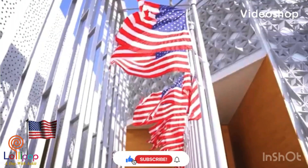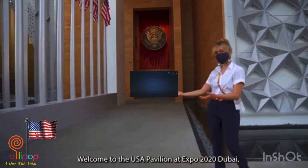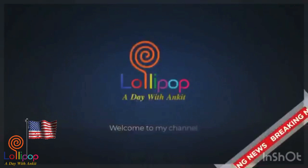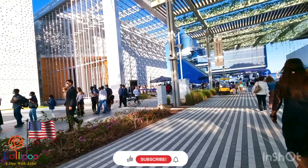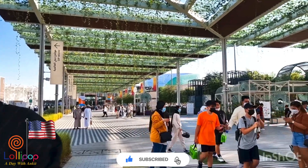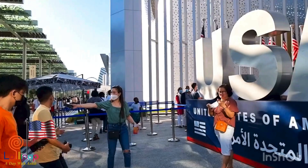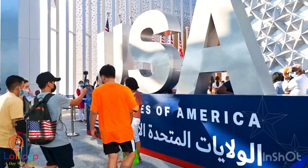Hi guys, welcome to my channel, this is Ankit. Do you remember I told you there will be a secret in my next video? Today we are going to the USA Pavilion.